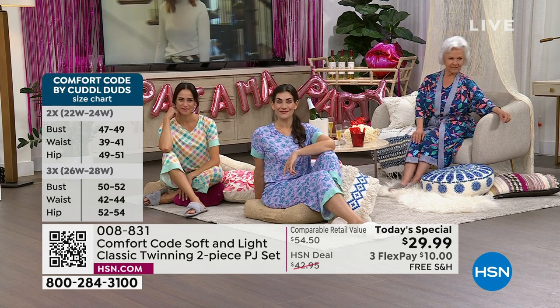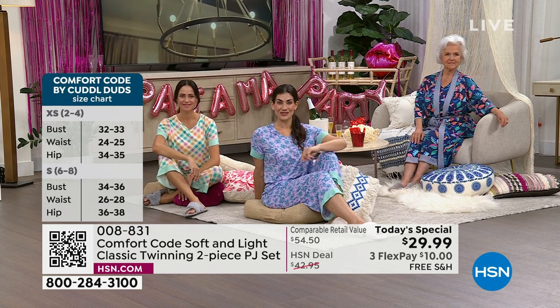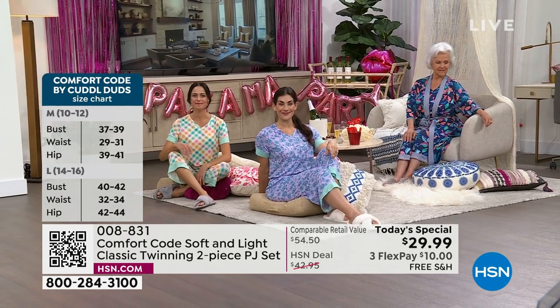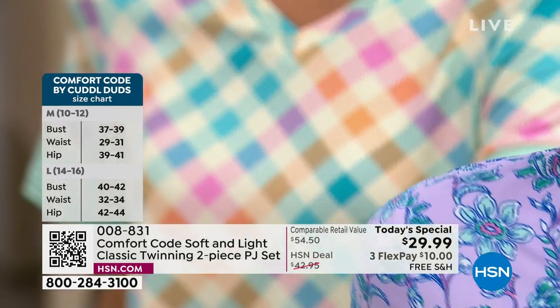Premium fabrication, the softest fabric, quality construction, delightful little details. We really put a lot of intention into every little detail, from the inside out. If this is your first time being introduced to Comfort Code, what a great place to start. Third year running, it's a fan favorite — we're bringing it back to you.